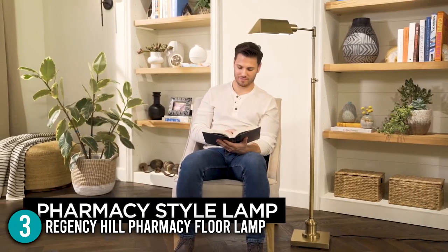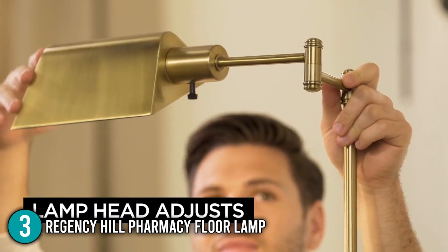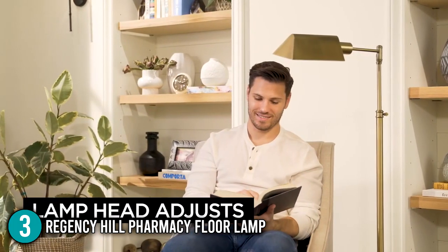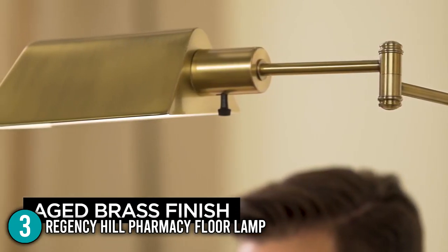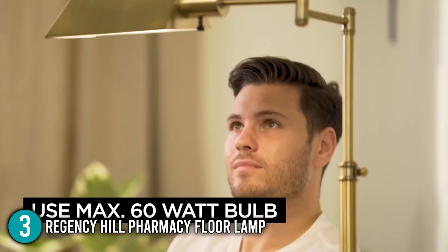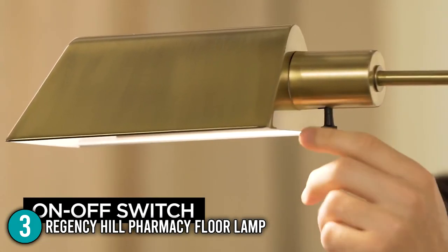Overall, this floor lamp is the best option if you are looking to really light up your living room. At the same time, it is versatile enough to allow you to read your favorite book with its soft, dimmable light. The Regency Hill Pharmacy Floor Lamp is compatible with different kinds of light bulbs and can be easily adjusted to your liking. For this, it has earned the number 3 spot in our top 5 list.